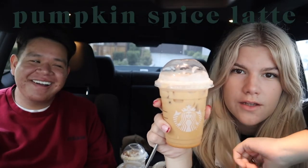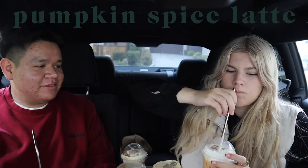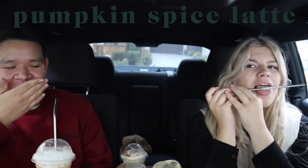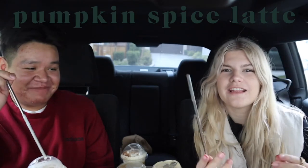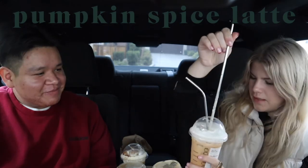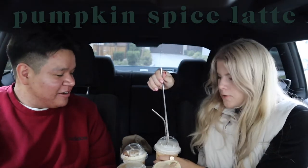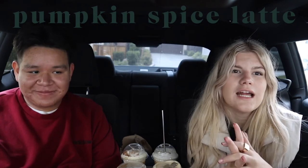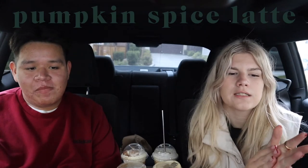Next we're trying the Pumpkin Spice Latte. I hate pumpkin spice lattes — they are disgusting, that's all I have to say. After tasting: the beginning is fine but the aftertaste is just bad. Trying it again — it's not terrible but it's not good either. I would never order it. I give it a three out of ten on taste; there are worse things, like plain black coffee.